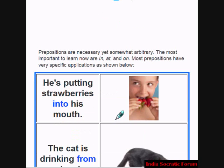Prepositions are necessary, yet somewhat arbitrary. Prepositions are important, but it is not always clear. The most important prepositions to learn first are in, at, and on. These are the three key prepositions. We will see them in the examples. Most prepositions have very specific applications.